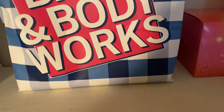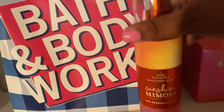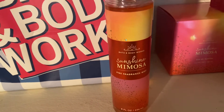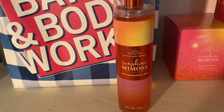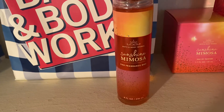The next thing I want to talk about is the Sunshine Mimosa Spray. Sunshine Mimosa is something I've really been loving — the whole line is amazing. I think Bath and Body Works has done a really great job with it.